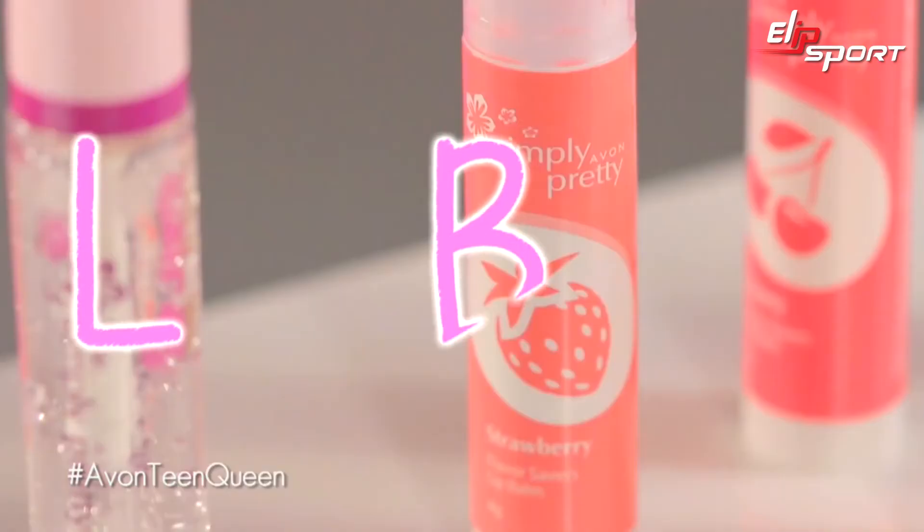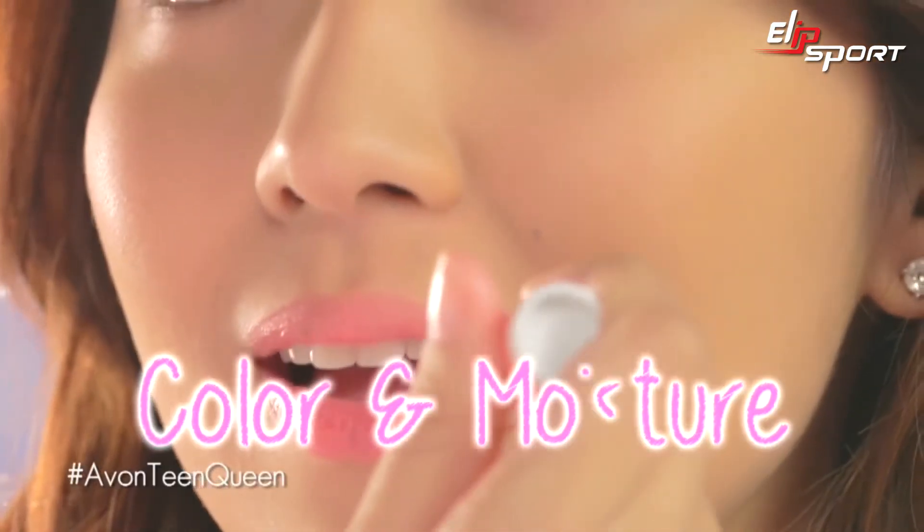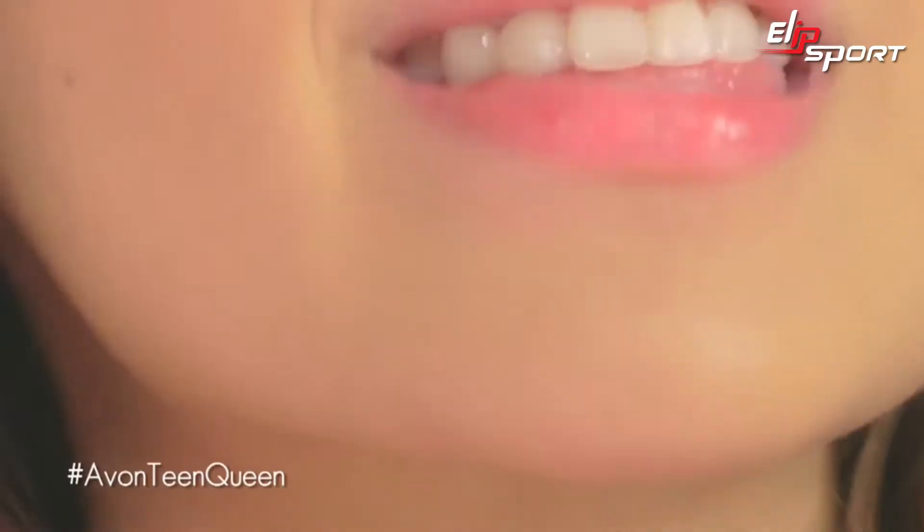And to finish your makeup, use the lip balm such as these Simple Pretty Flavor Savers. It puts a hint of color at saka no-moisturize na yung lips ko para lagi kissable.